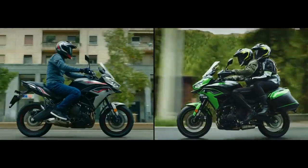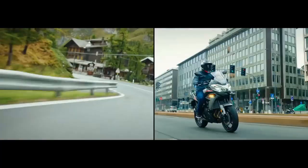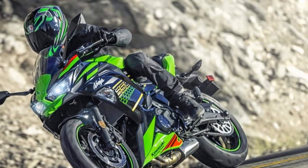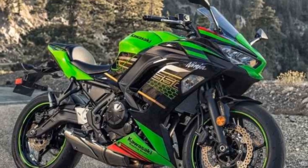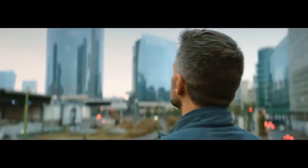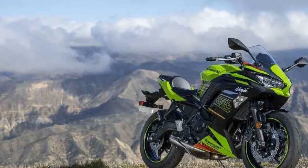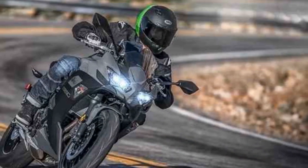Handling and Ride Comfort: One of the standout features of the Kawasaki Ninja 650 is its exceptional handling characteristics. The lightweight trellis frame and well-balanced chassis contribute to nimble and responsive maneuverability. Riders will find the bike easy to flick into corners, and its stability at higher speeds instills confidence. The Ninja 650 suspension setup, featuring a 41mm telescopic front fork and a rear monoshock with adjustable preload, provides a comfortable and composed ride. It soaks up bumps and imperfections in the road, making longer rides more enjoyable. The riding position strikes a balance between sporty and comfortable, with a slightly forward-leaning posture that is not overly aggressive, allowing for extended periods in the saddle without discomfort.